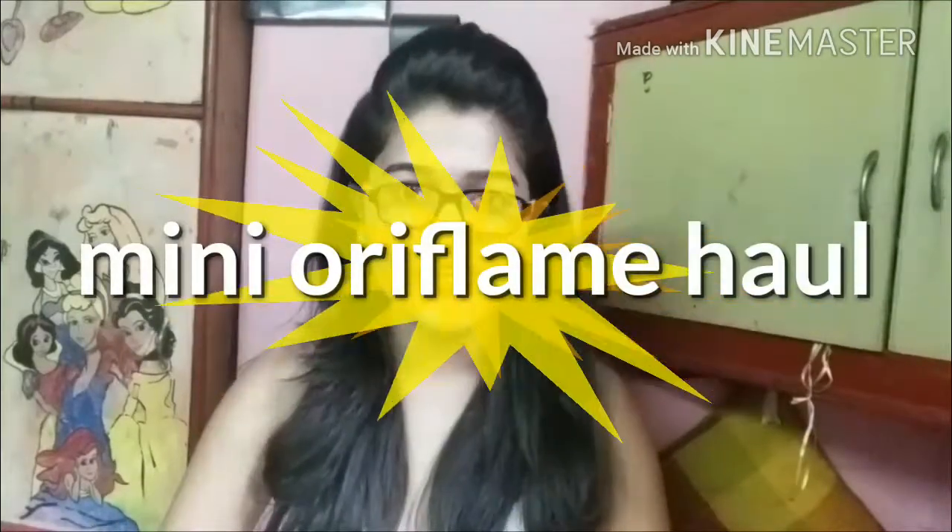Hey guys, welcome to my channel! This is Hanjani Palit welcoming you yet again. I hope you're all having a nice happy winter. Today I'm going to do a mini Oriflame haul — I have got a lot of products from Oriflame — and I'm going to do a small review as well as a swatch of two products. So without wasting any time, let's just start and pop into the video.